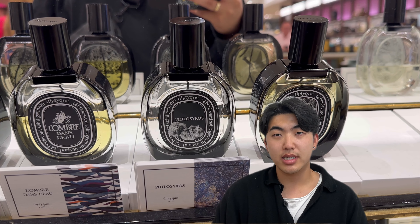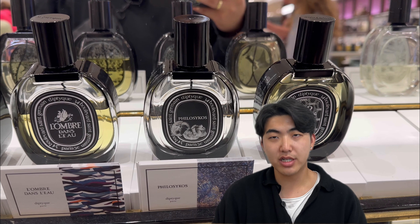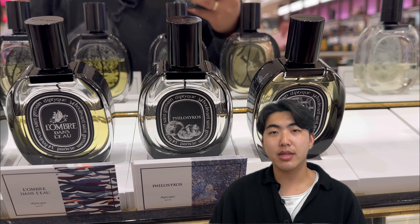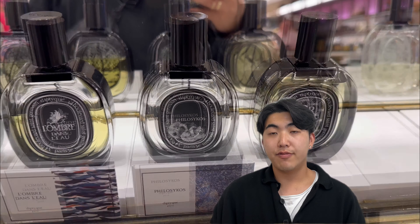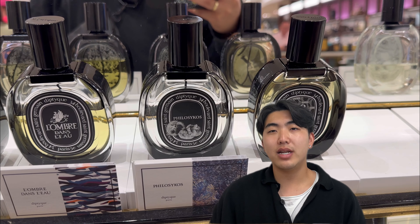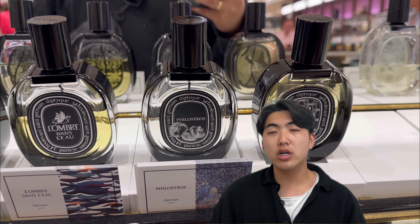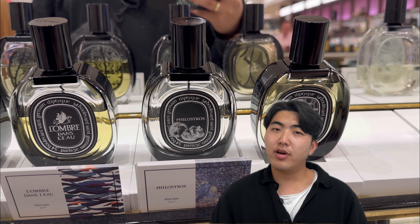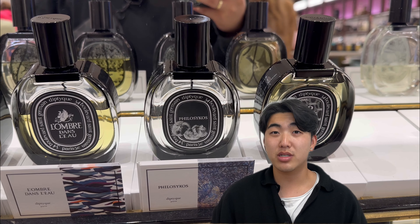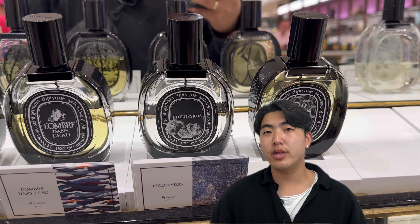The first scent is Philosykos. It is a well-known fragrance by Diptyque. The name, derived from Greek, means 'friend of a fig tree.' It is a woody aromatic perfume. Initially, it has a fruity scent resembling the fragrance of unripened figs. It is not overly sweet but rather has a smooth, slippery quality. As it develops, the original fig note persists while a coconut aroma emerges, giving it a creamy quality with woody undertones. If a woman wears it, it gives off a somewhat androgynous vibe — like wearing an oversized shirt with wide pants and smart shoes or heels. It can also pair well with a blazer.